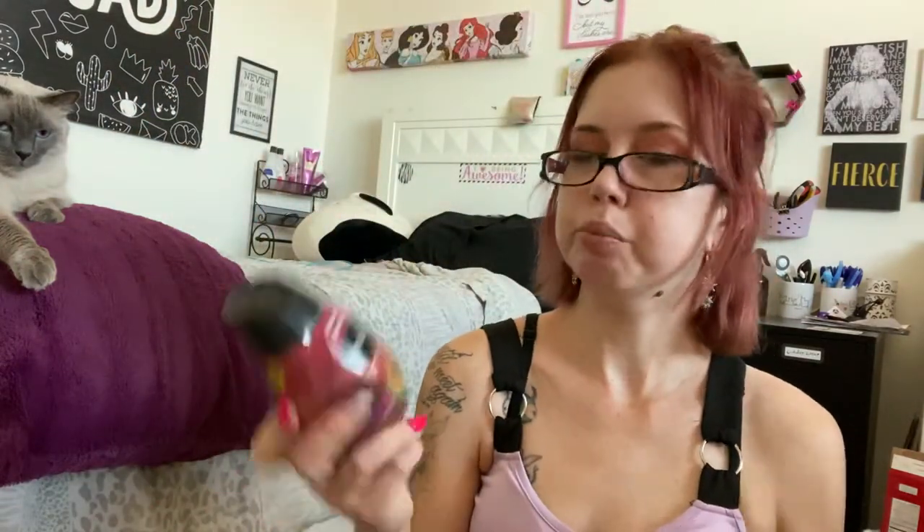I got two of each of the Renuzit Clean Citrus Odor Neutralizing Pet — that's going right in my laundry room after this video. I got two Renuzit Papaya Mango, which smells so good, and two of the Hawaiian Oasis, which is probably my favorite scent out of all of them. Hopefully the pet one works because it stinks in my laundry room since that's where the litter boxes are.